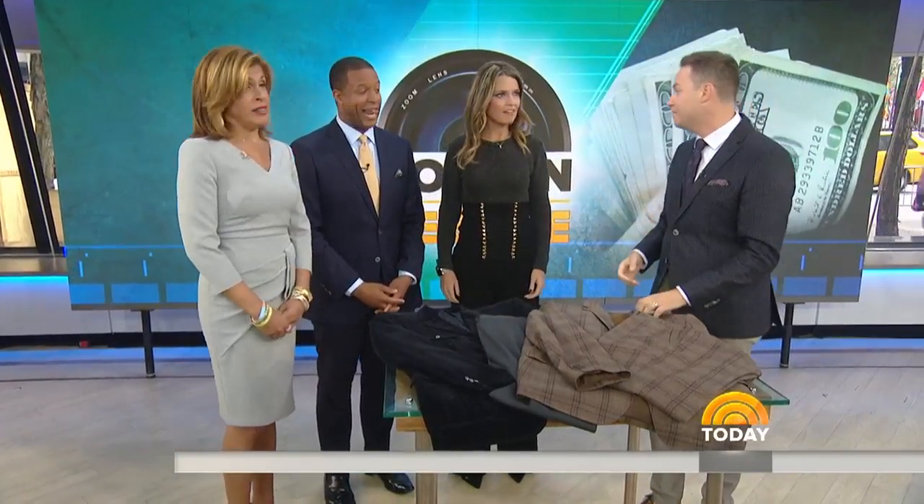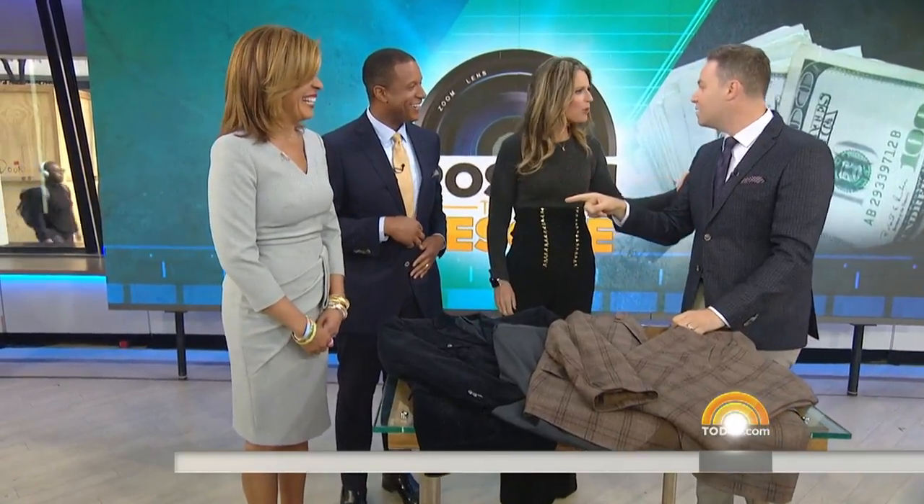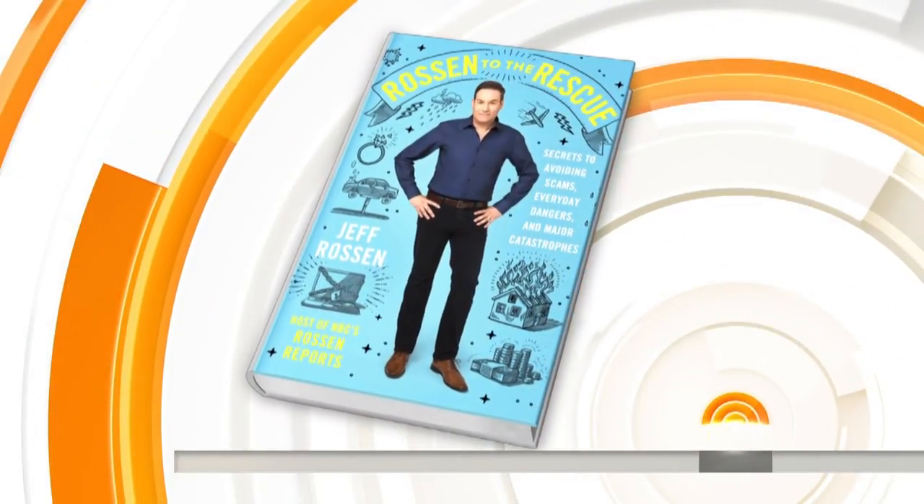This has been fun. Jeff, thank you. Do you have a book out? It's called Rossin to the Rescue, and it's now available in stores and online. Check it out.